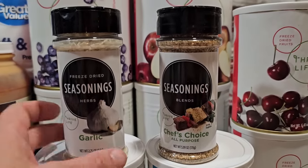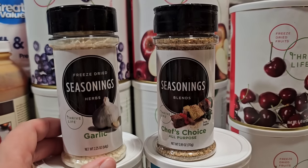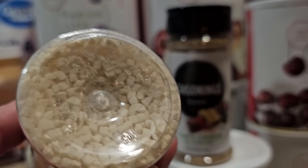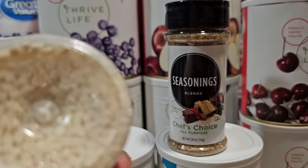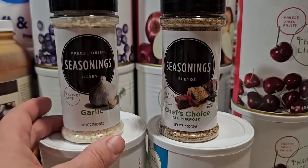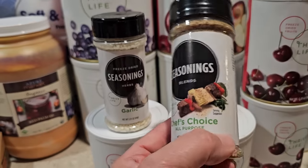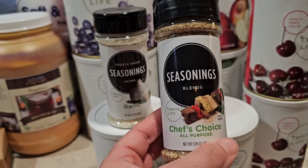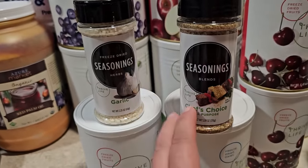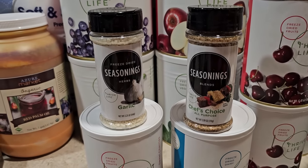Next my seasonings. I think I got two of each but I only grabbed one out to show you. The freeze-dried garlic is a minced garlic — small pieces but bigger than garlic powder, and I love it in a lot of dishes. We love garlic here. The chef's choice is a multi-purpose seasoning blend with a unique flavor I can't quite put my finger on or duplicate. It's a seasoning we use a lot of. Seasonings are super important because you want to be able to make your food taste good.